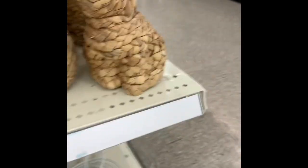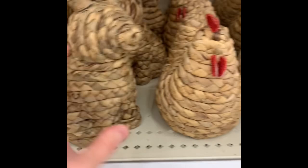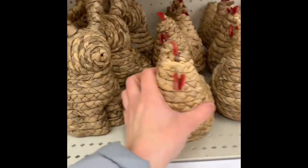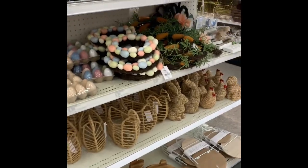And then they have these little guys over here. This is supposed to be a bunny — the ears came out on that one so it's supposed to look like that. That's cute. And then they have these little chickens, and then these ones that are like baskets. So that's that section, you guys — everything there.